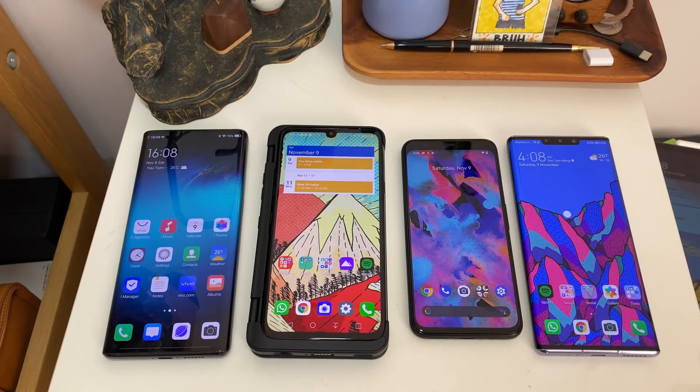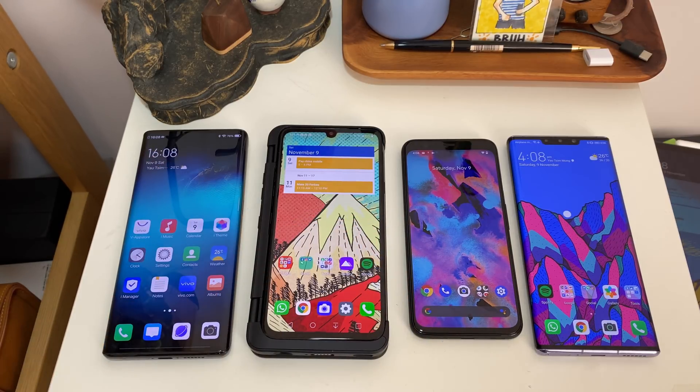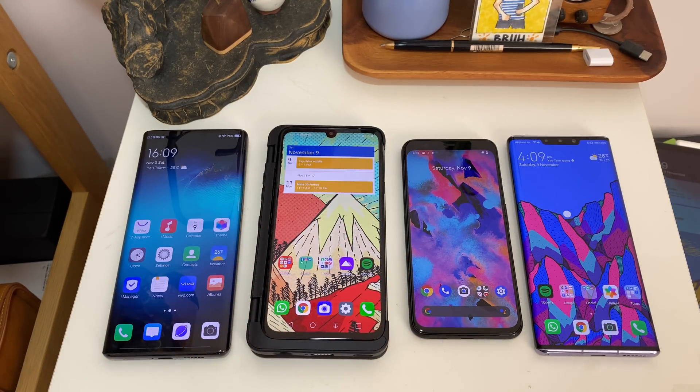Hey everybody. If you follow my channel or you're familiar with my work, you know that I'm more of an Android guy than an iPhone guy, but I still use an iPhone quite regularly because there are things that iPhones, or at least iOS, does better than Android. I think iOS has always had better video stabilization — the iPhone 11 Pro's video camera is just much better — and I think the Apple Watch is light years better than any Android smartwatch.